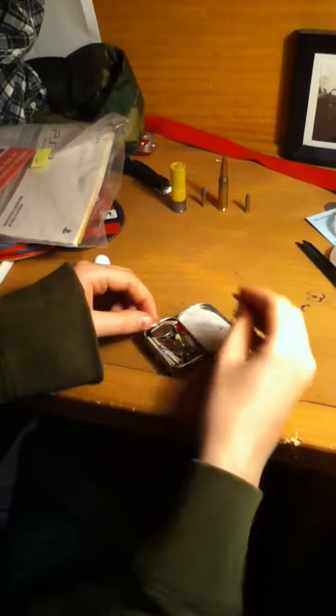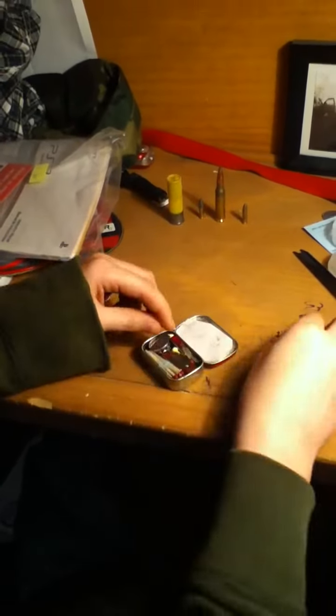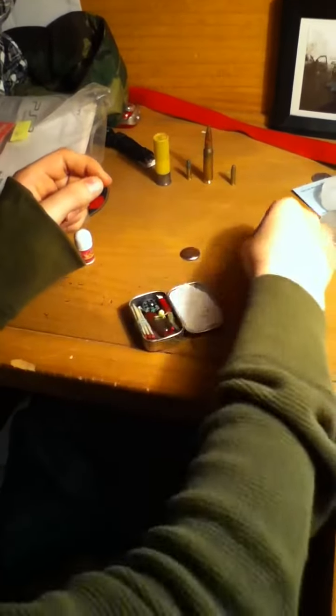I have a cotton match, two safety pins, a battery — I will show you what that's for later — and a fishing hook, and another fishing hook.